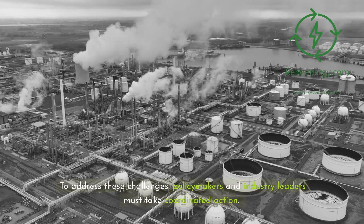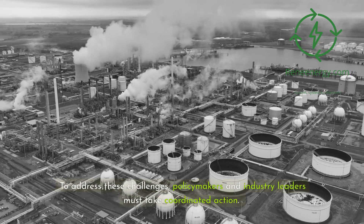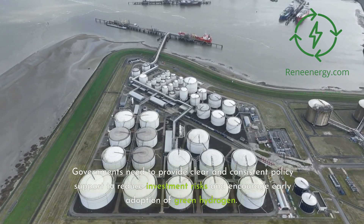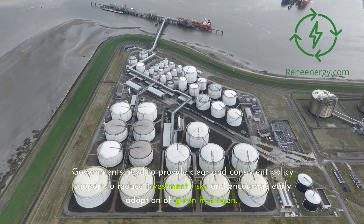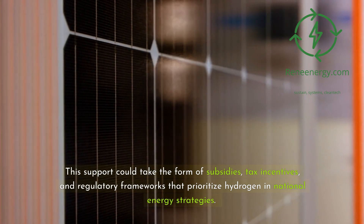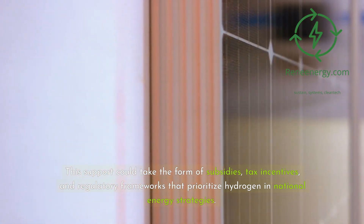To address these challenges, policymakers and industry leaders must take coordinated action. Governments need to provide clear and consistent policy support to reduce investment risks and encourage early adoption of green hydrogen. This support could take the form of subsidies, tax incentives, and regulatory frameworks that prioritize hydrogen in national energy strategies.